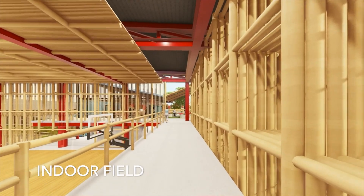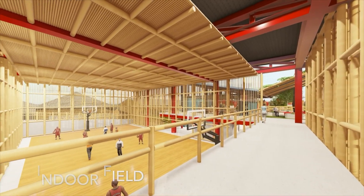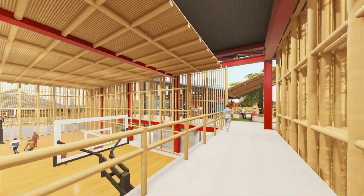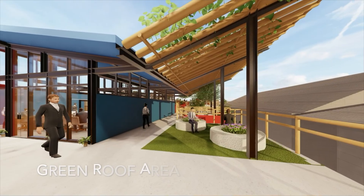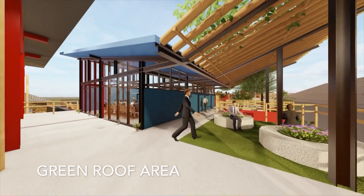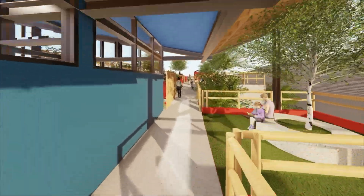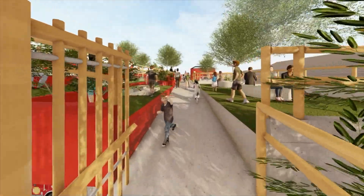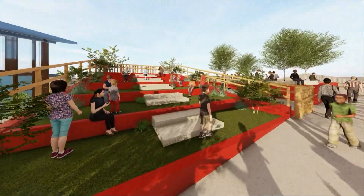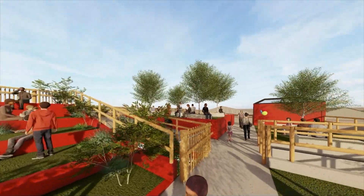The balcony on the second floor allows people to watch activities below. It is connected to the clinic area where EOC workers can rest, and allows public activities where people can read, play, and socialize. There is an amphitheater seating area and some circular seating areas.